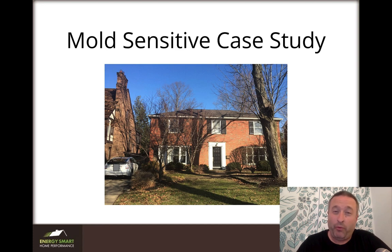We had about 40 monitors out typically, three per home — one per floor: basement, first floor, second floor. We learned a great deal that led to the development of badass HVAC. We figured out where the main weaknesses were and tried to mitigate them with a system that'll do it naturally. So let's start with mold sensitive case studies.